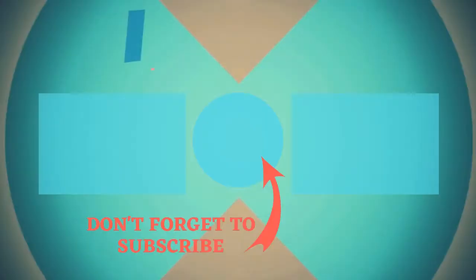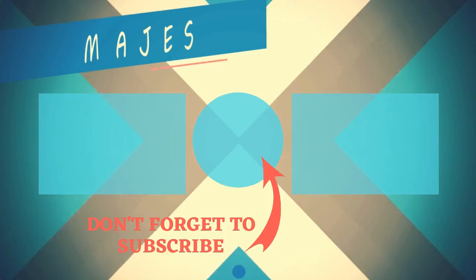Thank you so much for watching. I look forward to seeing you in the next video. Take care. Bye bye.